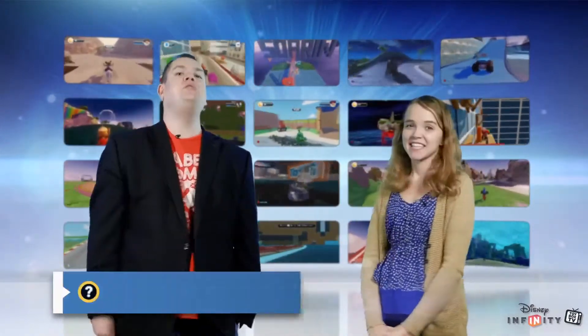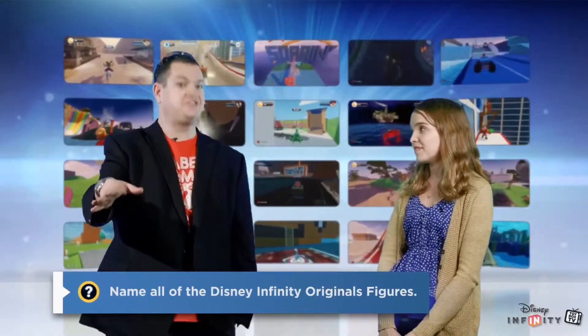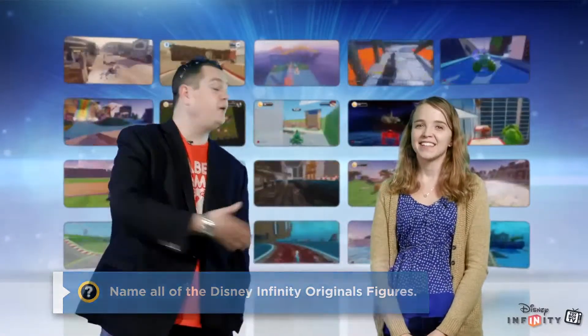Alright guys, it's time for your trivia question. Your trivia question for this week is: can you name all of the Disney Infinity Originals figures? I'm looking for all the figures that we have announced. Go ahead and write your responses down in the comments or post on our forums.